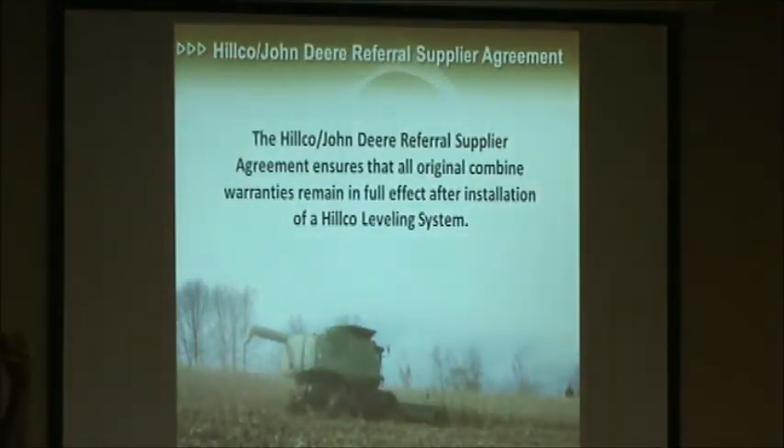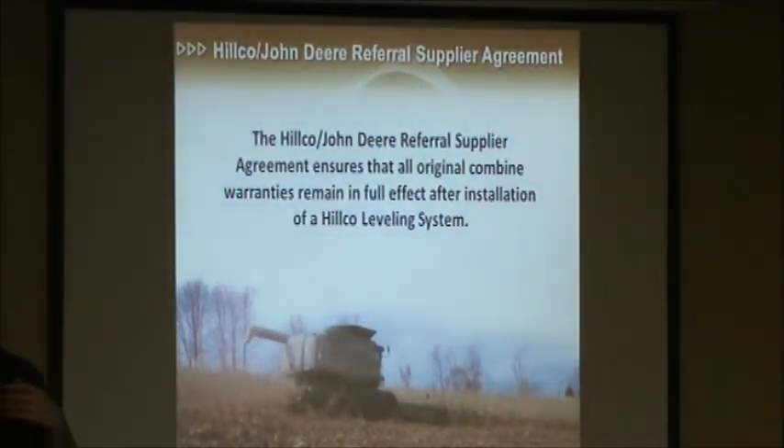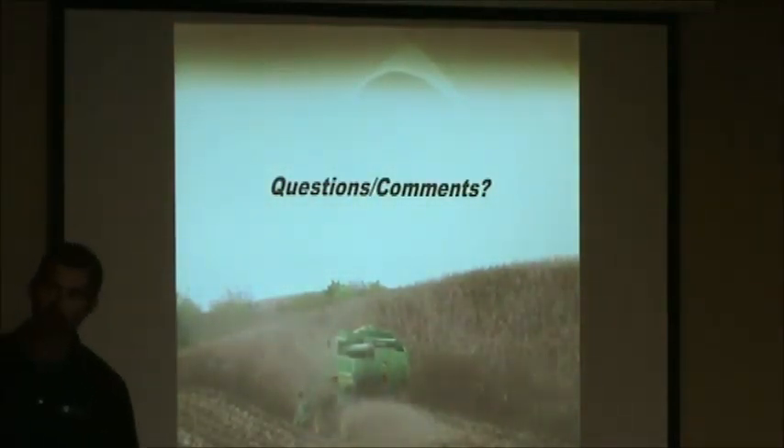The other thing I want to mention is our agreement with John Deere. We have a very good relationship with them — we work very closely together, designing new products and sharing information back and forth. Part of our referral supplier agreement with Deere states that if you put a HILCO leveling system on your combine, it's not going to affect any of the warranty provided to you by John Deere for the rest of the machine. Our warranty is separate, but it won't affect anything else given to you by John Deere. If you want more detailed information, please come talk to me. I've got a table of literature out in the shop, and some video playing so you can see things in action. I appreciate your attention.